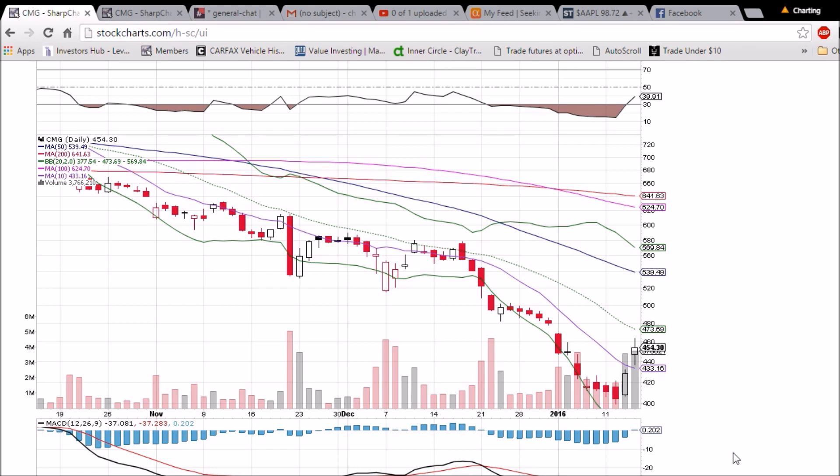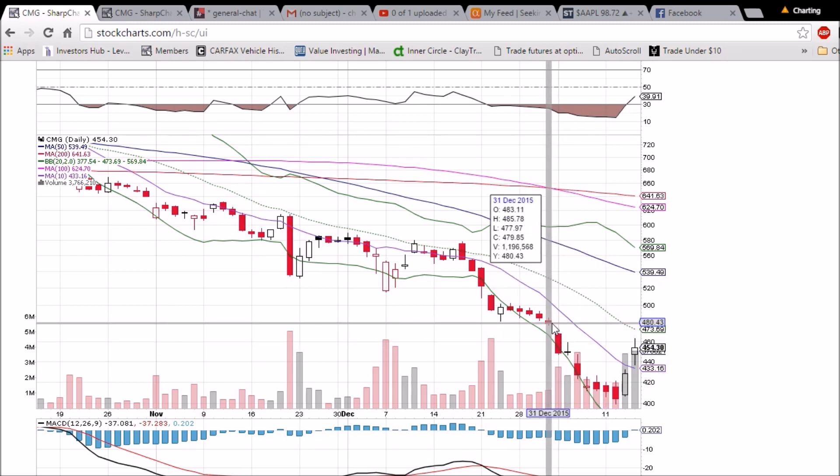Personally, we're going to be watching for some weakness here in CMG, as we expect a pullback and a higher low to potentially be set above 400 before things resume back up. But we want to wait for a bearish reversal candlestick to form before that happens. We are aware there is a gap to fill here at 477.97.